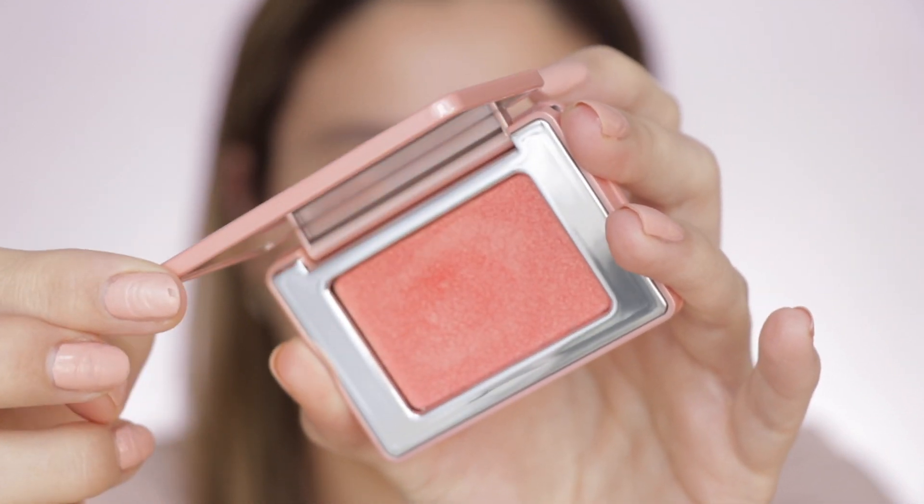I'm using the Chanel Le Beige Healthy Glow Illuminating Powder in the shade Sunset. I like to put a little bit of bronzer on the sides of my nose so it creates a little bit of contour without really contouring, and then with the same bronzer I use a little bit on my eyelids. I think blush is key to give a little bit of life to our face, so I'm going to be using this new Natasha Denona Bloom Blush. I also love to put whatever is remaining on the brush a little bit on my nose, and that creates a really nice healthy glow.